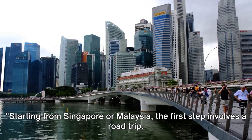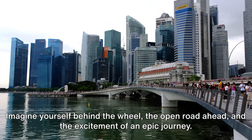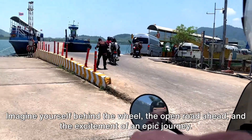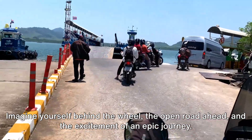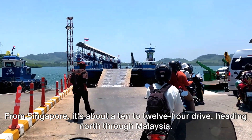Starting from Singapore or Malaysia, the first step involves a road trip. Imagine yourself behind the wheel, the open road ahead, and the excitement of an epic journey. From Singapore, it's about a 10-12 hour drive, heading north through Malaysia.